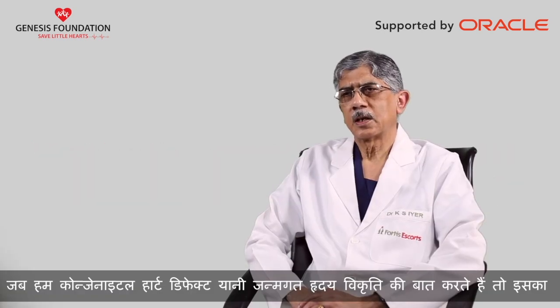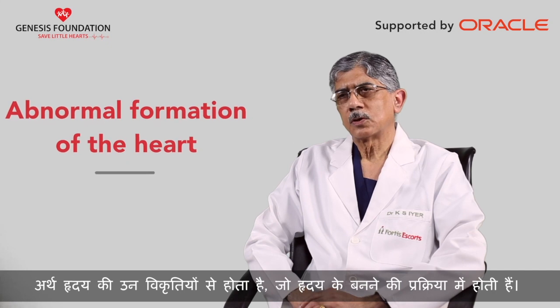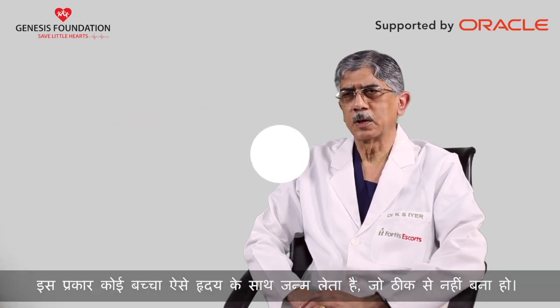When we say congenital heart defect, it essentially means defects of the heart which are formed in the process of the formation of the heart. So the child is essentially born with a heart which is not formed normally.